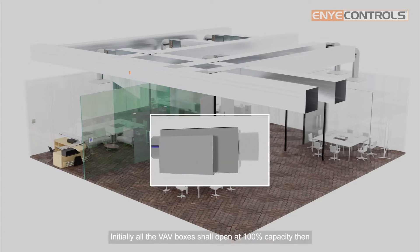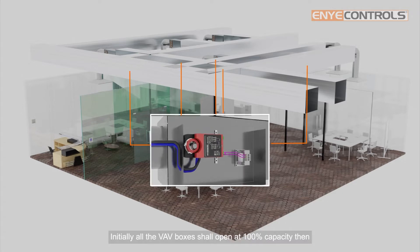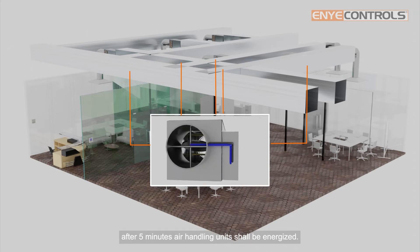Initially, all the VAV boxes shall open at 100% capacity, then after 5 minutes, air handling units shall be energized.